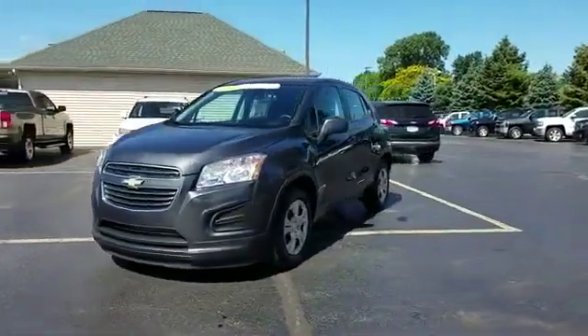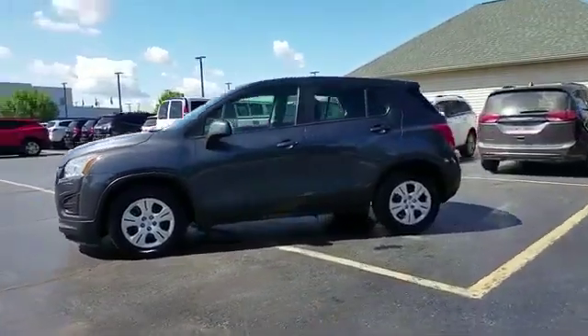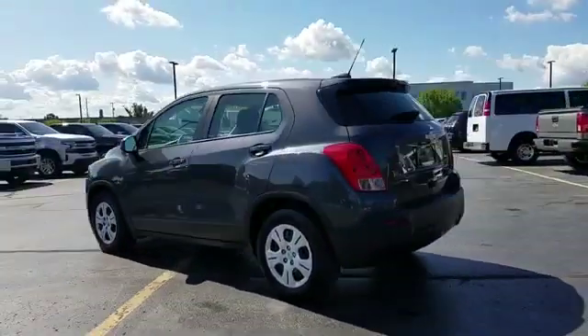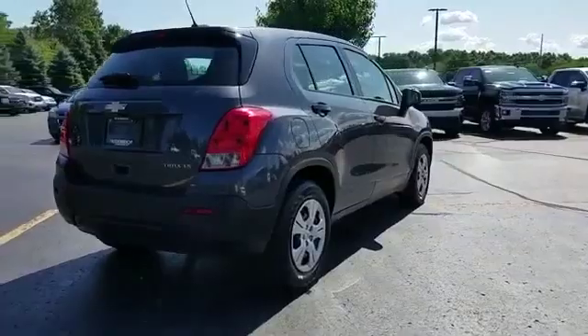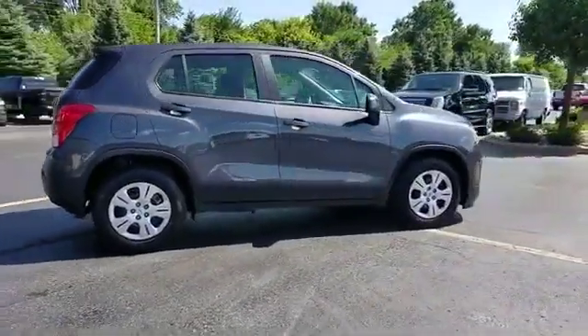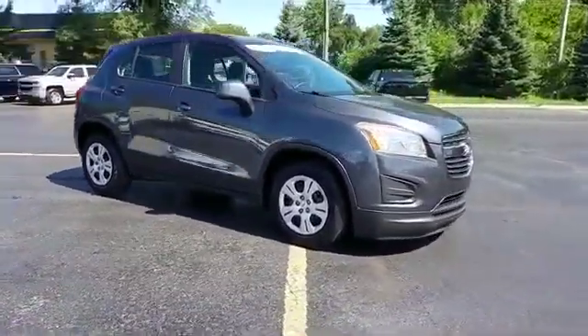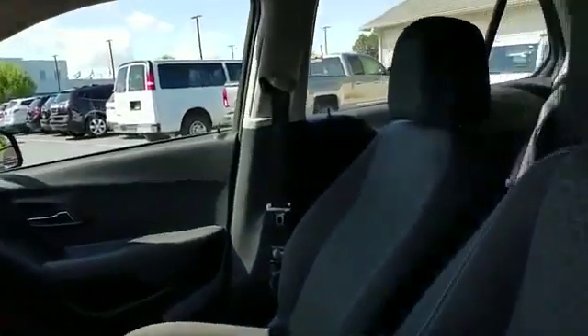2016 Chevrolet Trax with less than 40,000 miles on the odometer. This SUV offers space as well as power and performance. You'll also love how it combines comfort and convenience with its backup camera, Wi-Fi hotspot, turbocharged engine, pass-through rear seat, Bluetooth, power outlet, keyless entry, front bucket seats, and steering wheel audio controls.